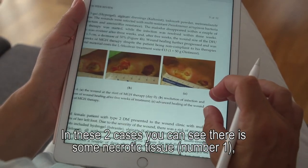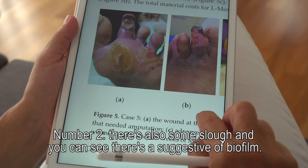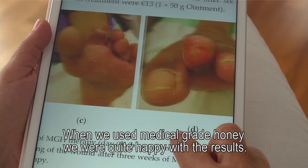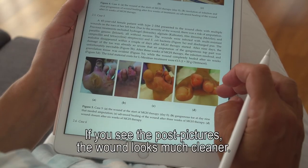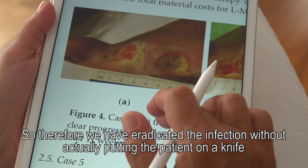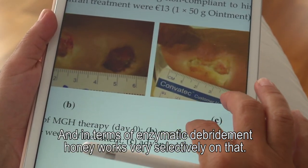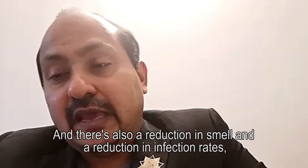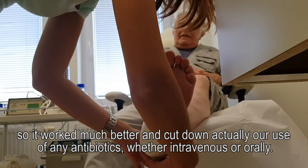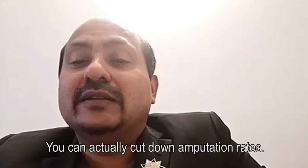In two presented cases, necrotic tissue, slough and signs suggestive of biofilm were visible, indicating an infective process. After using honey, the post-treatment pictures show the wound looks much cleaner — eradicating infection without resorting to surgery. Enzymatic debridement with honey is very selective. There was also reduction in smell and reduction in infection rates. It cut down usage of any forms of antibiotics, whether intravenous or oral, and can actually reduce amputation rates.